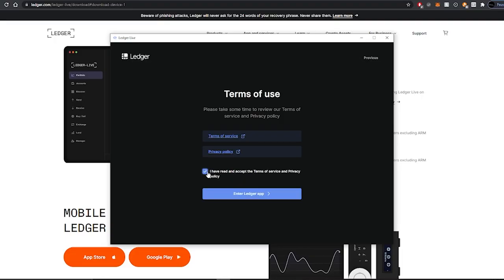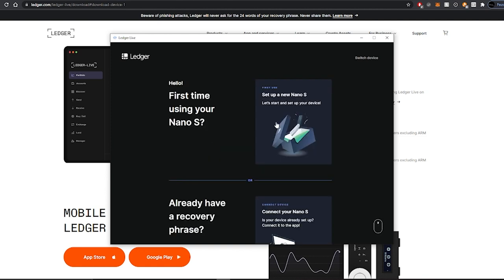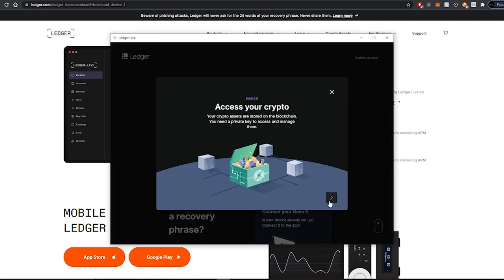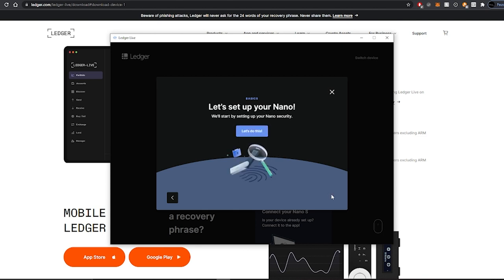Once your Nano Ledger is plugged in, continue with the Ledger Live app on your computer. Review the terms of service and privacy policy, then choose your device — in this case, the Nano S. Since this is the first time using it, select 'Set up a new one.' The app gives a helpful overview: your crypto assets are stored on the blockchain; you need a private key to access them; your private key is stored within your Nano and must be known only to you; and your Nano works as a cold storage wallet, never exposing your private key online even when you use the app.